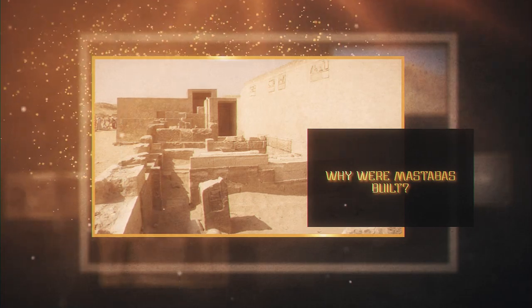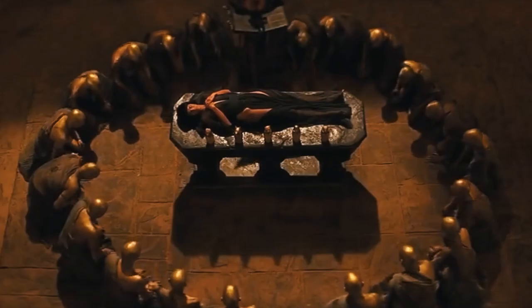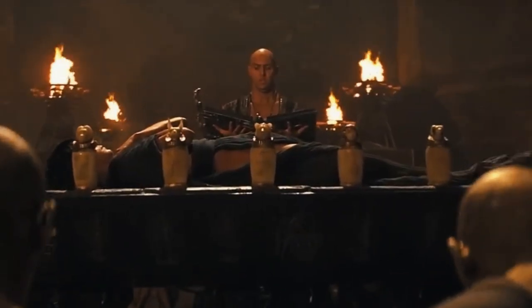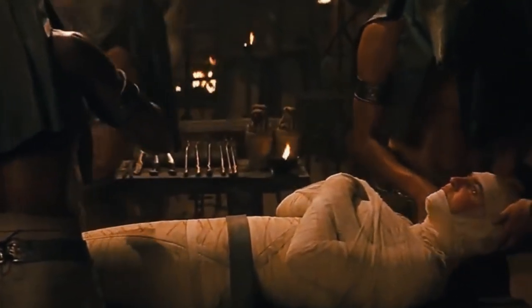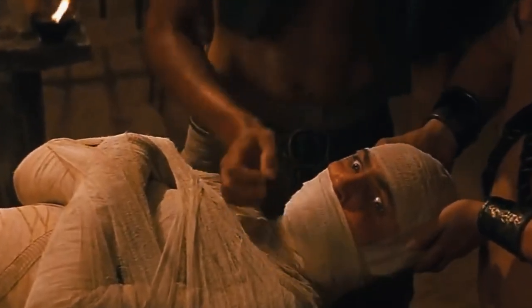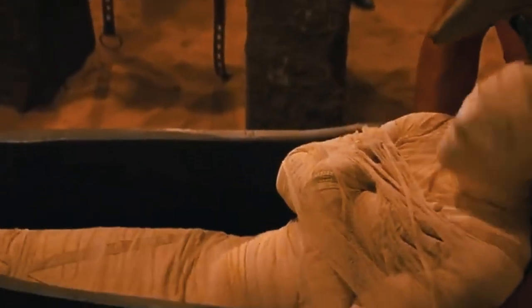Why were mastabas built? According to ancient Egyptian religion, death was not the end of a person's existence. Rather, it marked the beginning of the journey from the world of the living to the afterlife. For this journey to be completed, it was important that the deceased soul was preserved for eternity, and ancient Egyptians believed the soul could live only if the body were kept intact. Before the burial, the body was embalmed and mummified, fortifying it against degradation.